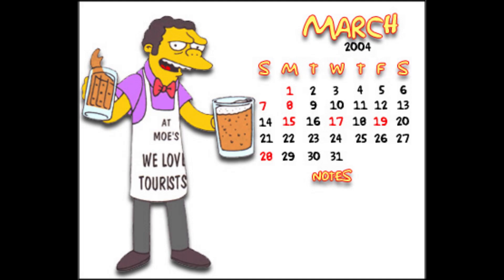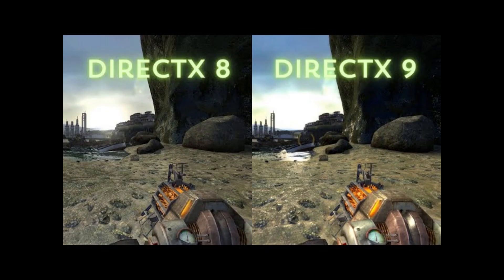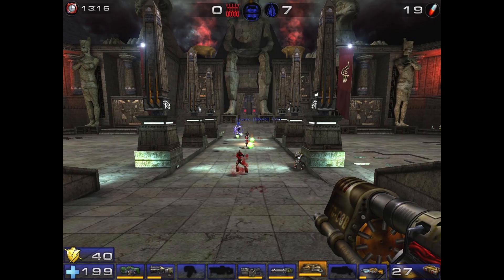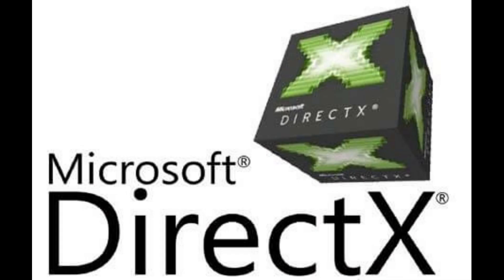The year is 2004. The month? March. By now you've heard all about this new DirectX 9 thing and how it's the future of PC games moving forward. Doom 3, UT 2004, Far Cry, Half-Life 2 — these are some of the anticipated DirectX 9 titles that have released or are set to be released later this year.